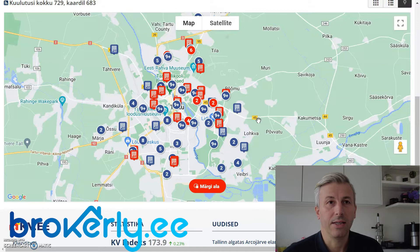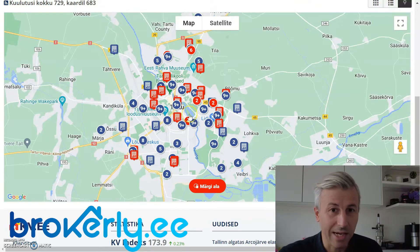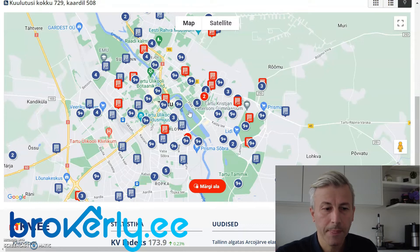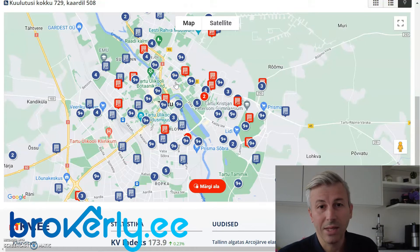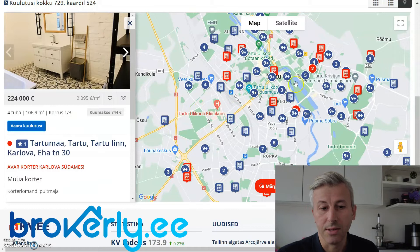Tartu is an interesting city — one of the biggest employers are universities: Tartu University and some kind of agrarian university, Tartu Aviation College, where I studied IT telecommunications in the aviation industry. We are reviewing properties for sale, although it has a very healthy demand for rentals too, obviously because of the students. A lot of students need places to rent but they have limited budgets, so it has to be low-cost rental.